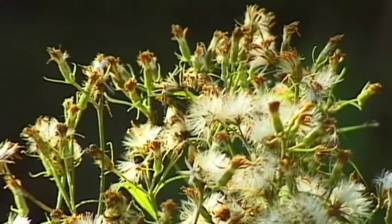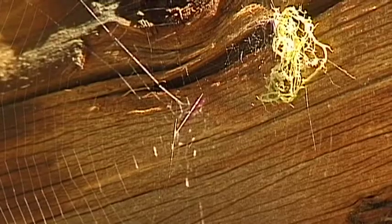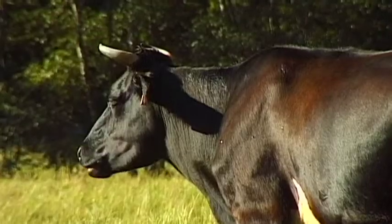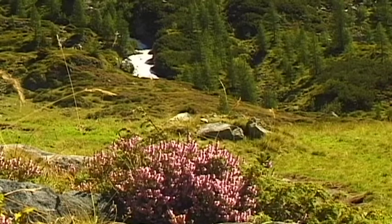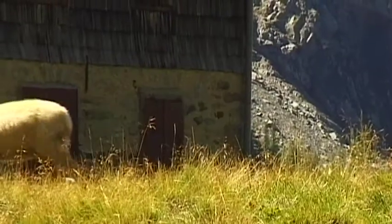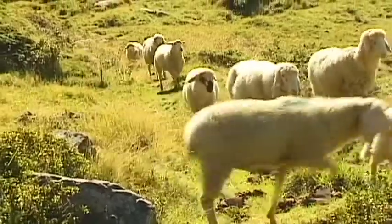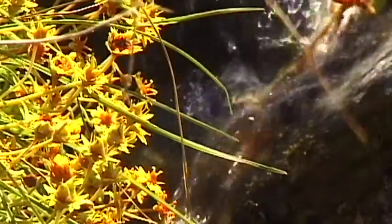The dense forests of the Hohe Tauern National Park contain an extraordinary variety of plant life. 3,500 years ago, some sections of today's national park contained human settlements, though at that time life in this part of the Alps must have been extremely hazardous.